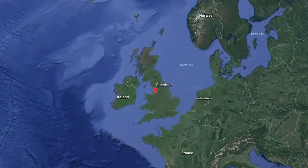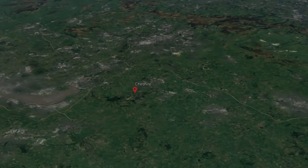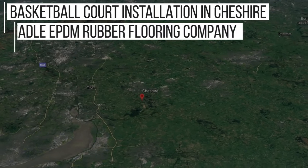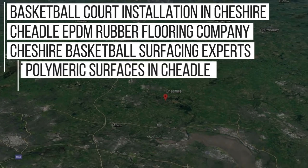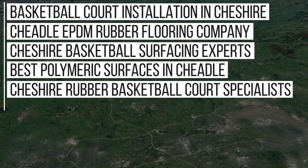Whilst we do work nationwide, we've done lots of work in the Cheshire area and because of this we rank in Google for key phrases such as: basketball court installation in Cheshire, Cheadle EPDM rubber flooring company, Cheshire basketball surfacing experts, best polymeric surfaces in Cheadle, Cheshire rubber basketball court specialists, and even more.